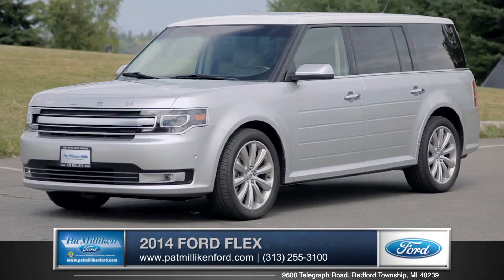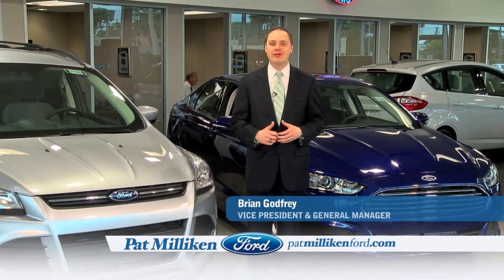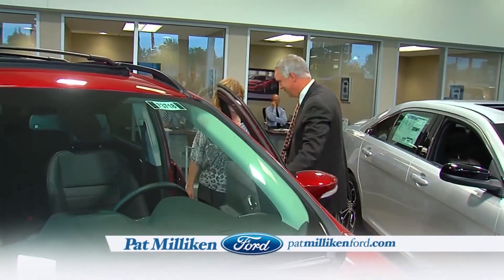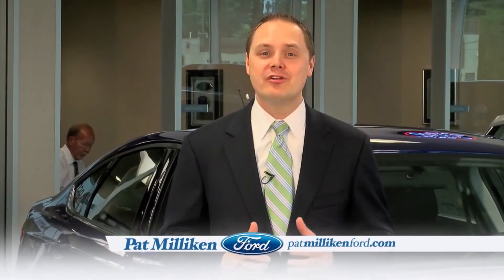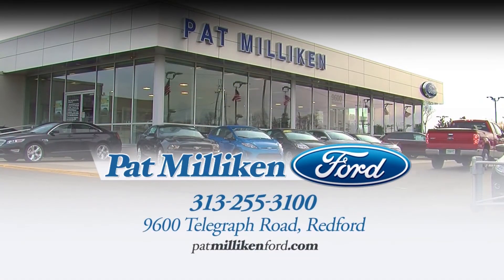So come down and see us and check out the 2014 Ford Flex. At Pat Milliken Ford, our people make the difference, and their commitment to our customers is the reason we've won Ford's President's Award for Excellence in Customer Satisfaction for 15 years in a row. Shop for your next vehicle at Michigan's leader in customer satisfaction, Pat Milliken Ford on Telegraph Road south of I-96.